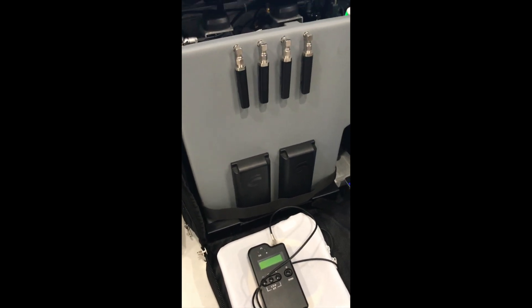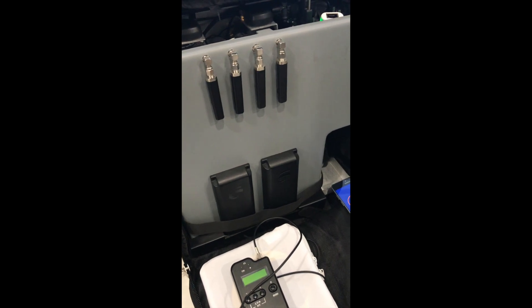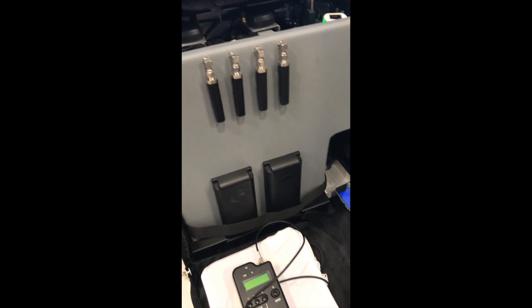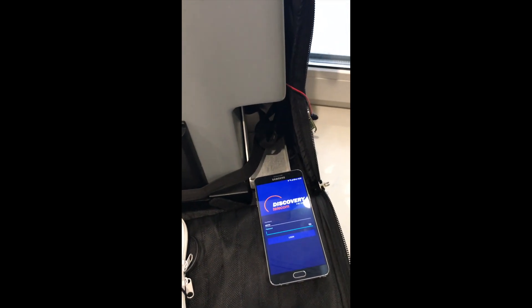Discovery Telecom presents QBS IMS Eyecatcher. QBS IMS Eyecatcher is a backpack with built-in four base stations, each of which can work in 2G, 3G, or 4G.